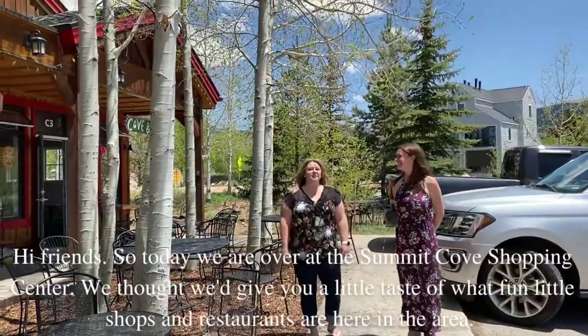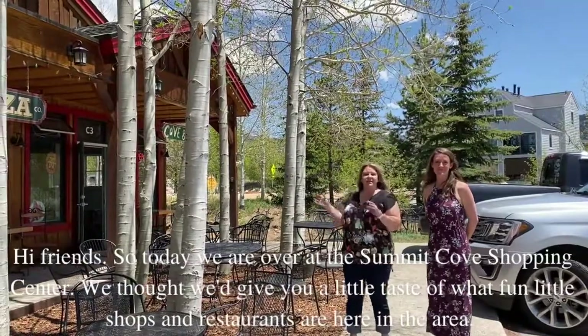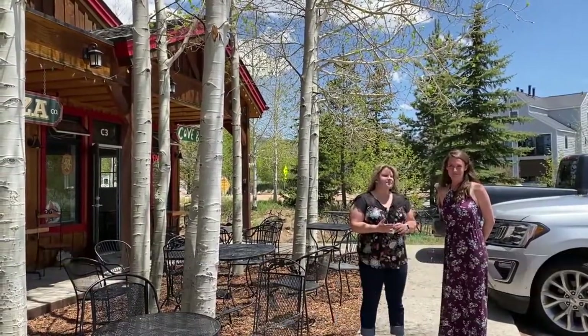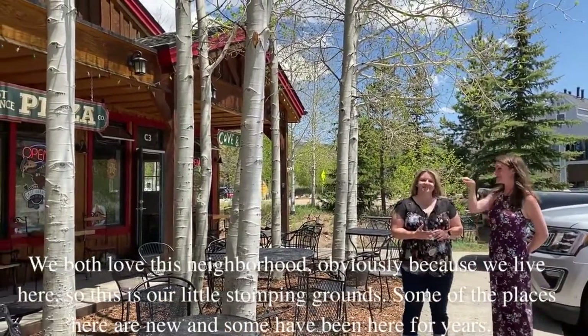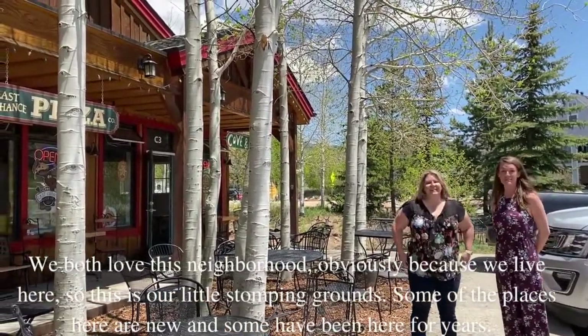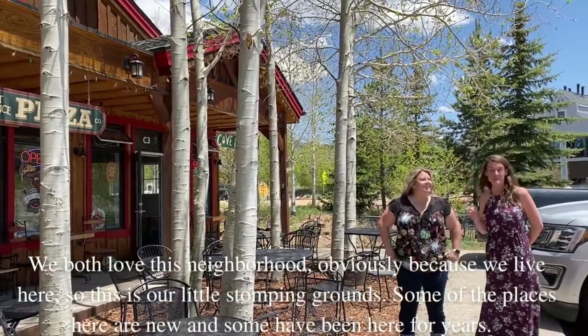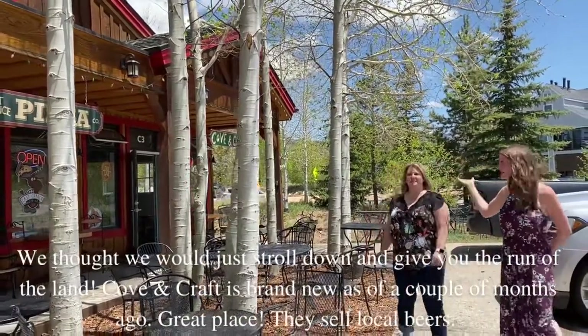So today we are over at the Summit Cove Shopping Center. We thought we'd give you a little taste of what fun little shops and restaurants are here in the area. We both love this neighborhood, obviously, because we live here, and so this is our little stomping grounds. Some of the places here are new, and some have been here for years, and we thought we would just stroll down and kind of give you the run of the land.